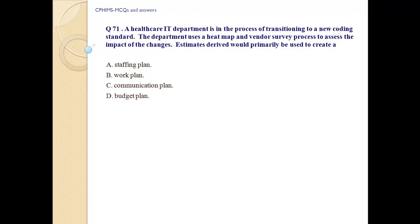The department uses a heat map and vendor survey process to assess the impact of the changes. Estimates derived would primarily be used to create: a) a stopping plan, b) work plan, c) communication plan, and d) budget plan.